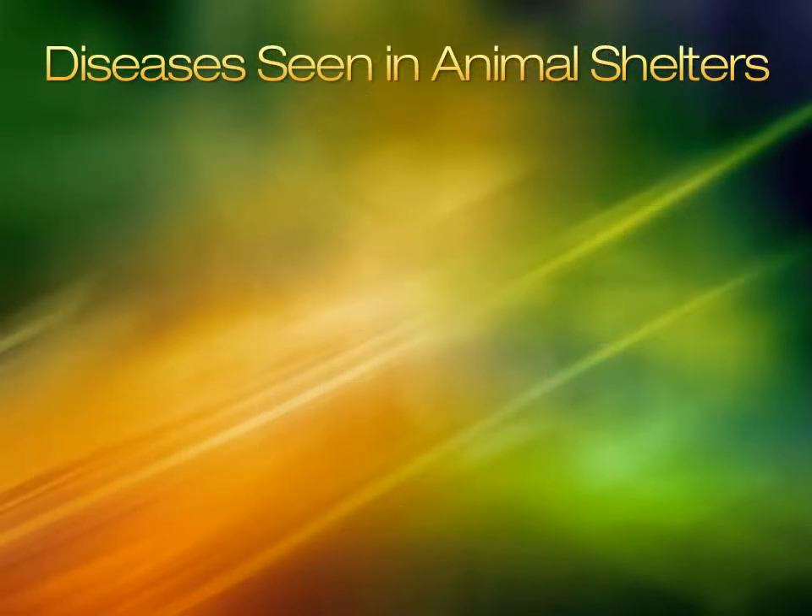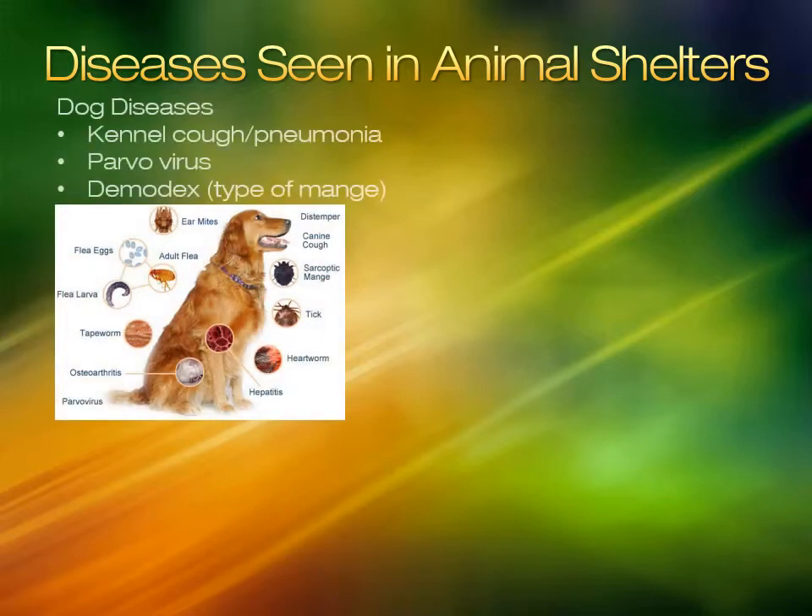Because the shelter houses so many animals so close together, it is much easier for diseases to transfer from one animal to the next. Common diseases seen in dogs are kennel cough, parvovirus, and demodex. Each of these can only be transferred from dog to dog.